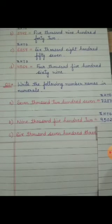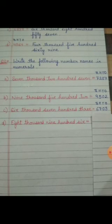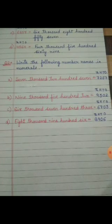Part C is 6,703. Same way: at the 1000's place, 6; at the 100's place, 7; at the 10's place, 0, since the 10's place is again missing; and at the 1's place, 3. So the number will be 6,703. And the last part is 8,906: at the 1000's place, 8; at the 100's place, 9; at the 10's place, 0; and at the 1's place, 6. So the number will be 8,906.